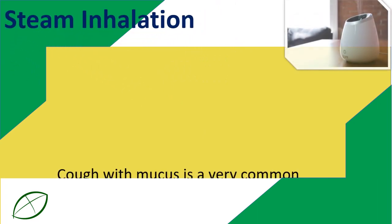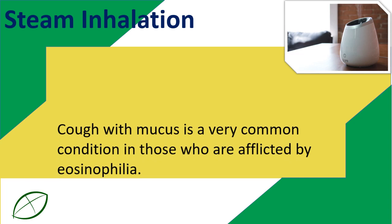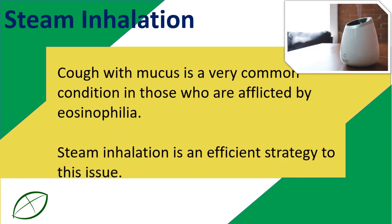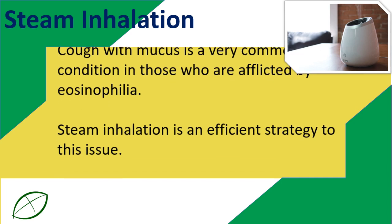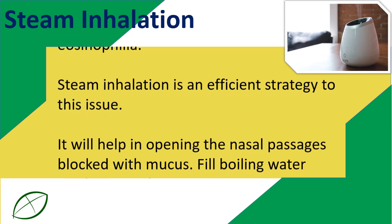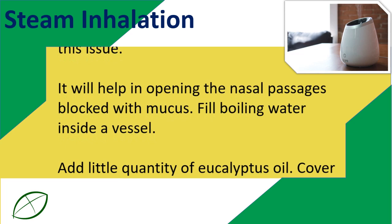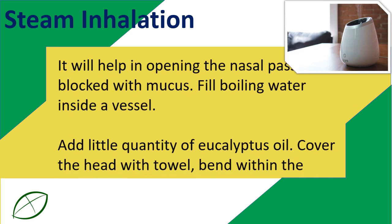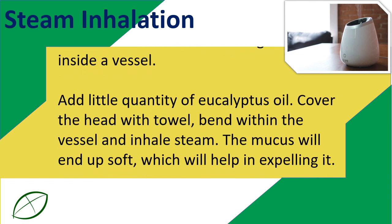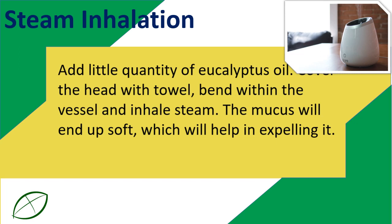Steam Inhalation. Cough with mucus is a very common condition in those who are afflicted by eosinophilia. Steam inhalation is an efficient strategy for this issue as it helps in opening the nasal passages blocked with mucus. Fill boiling water inside a vessel, add a little quantity of eucalyptus oil, cover the head with a towel, bend over the vessel and inhale steam. The mucus will soften, which will help in expelling it.